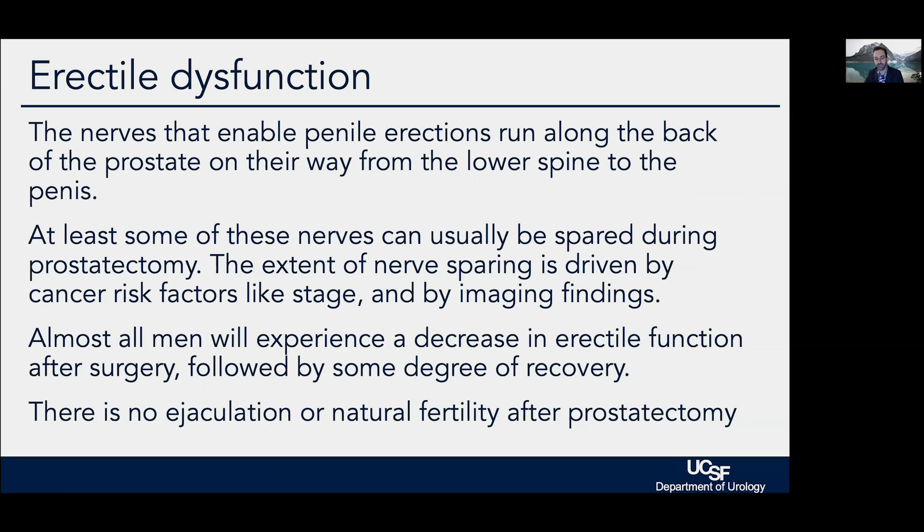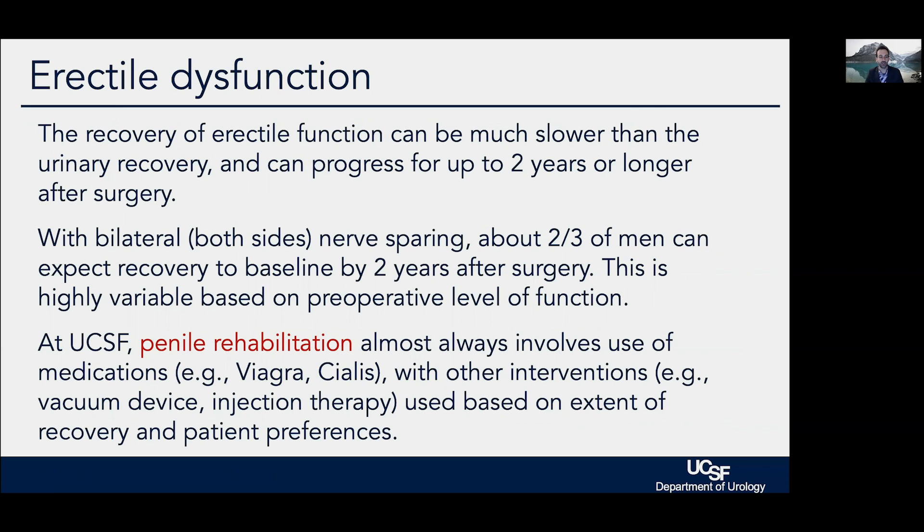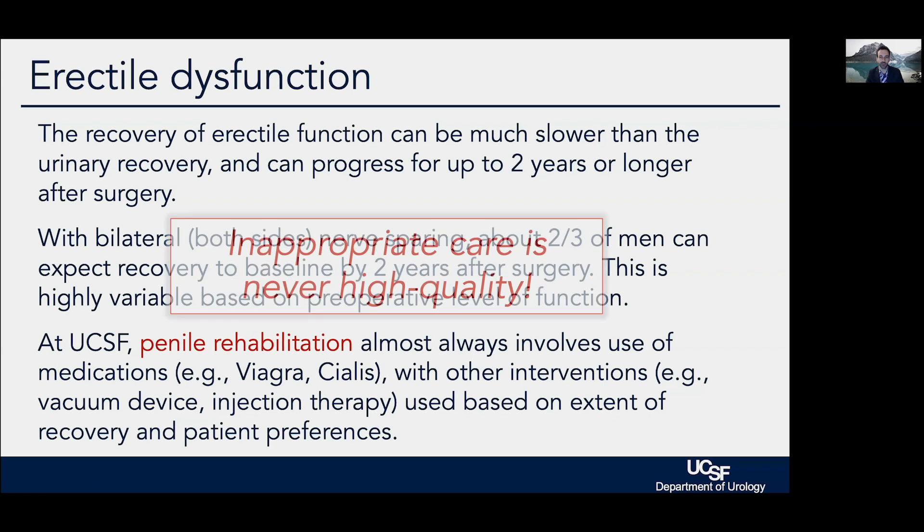Almost all men will have a drop in erection function, at least initially, and recovery is typically much slower than urinary recovery — it can go on for up to two years because the nerves need to recover from the spine. There is no ejaculation after surgery; orgasm is possible, but no fluid is produced and there is no natural fertility. About two-thirds of men will typically get back to baseline within two years. We are as aggressive as men want in terms of penile rehabilitation, starting with medications or using many other options available.